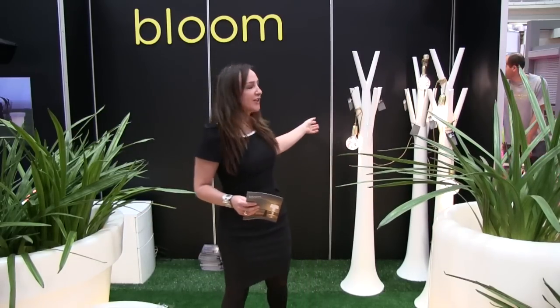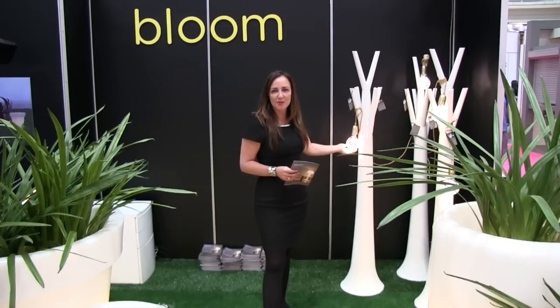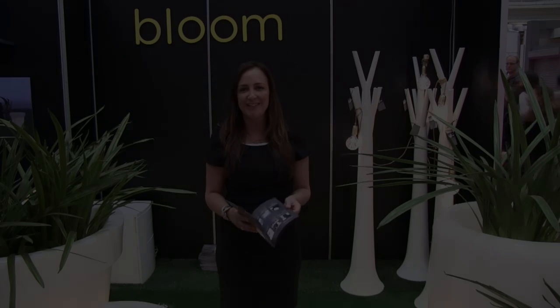We've also got cloak stands and beautiful Bloom crystal LED lights. Thanks for stopping by — you can visit us at cafeculture.com.au.